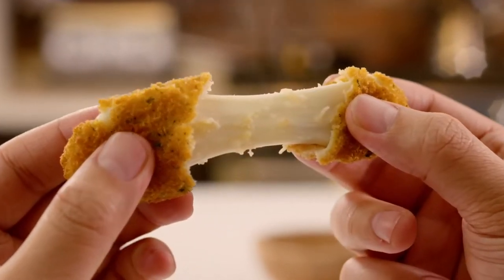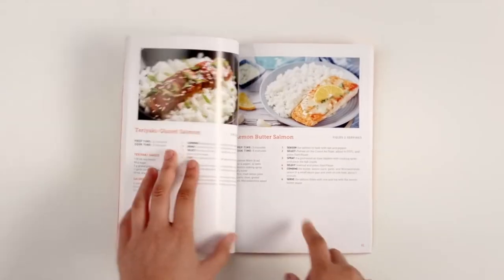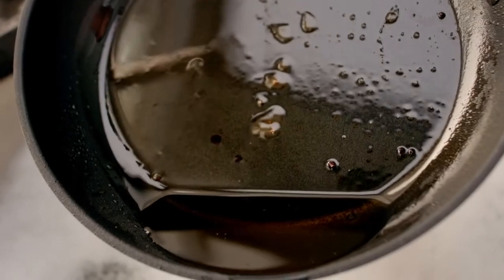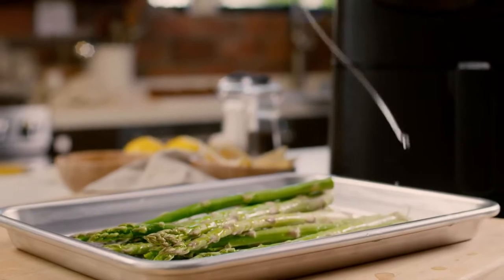Breakfast, lunch, dinner, dessert — and an indisputable part of many diets, the cheese bowl. You get a recipe book in the box, so that's already 100 ideas to start with. Lemon butter salmon — piece of cake. You'll no longer have to deal with the mess.